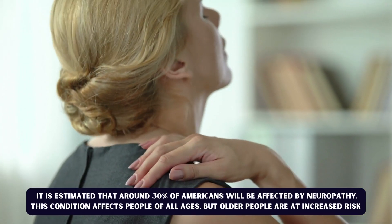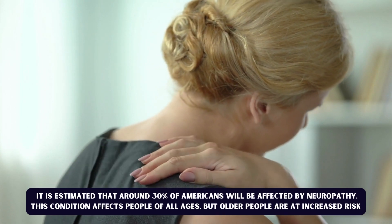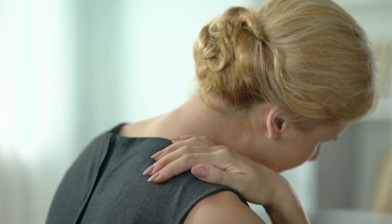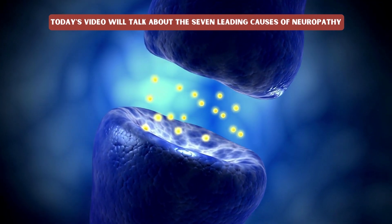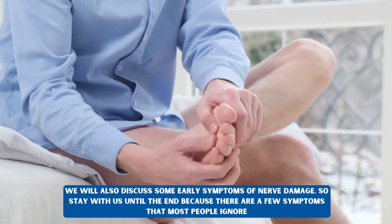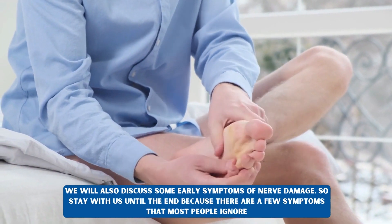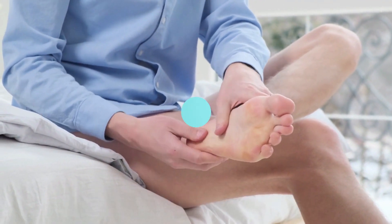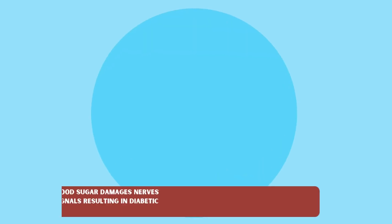It is estimated that around 30 percent of Americans will be affected by neuropathy. This condition affects people of all ages, but older people are at an increased risk. Today's video will talk about the seven leading causes of neuropathy. We will also discuss some early symptoms of nerve damage, so stay with us until the end, because there are a few symptoms that most people ignore.